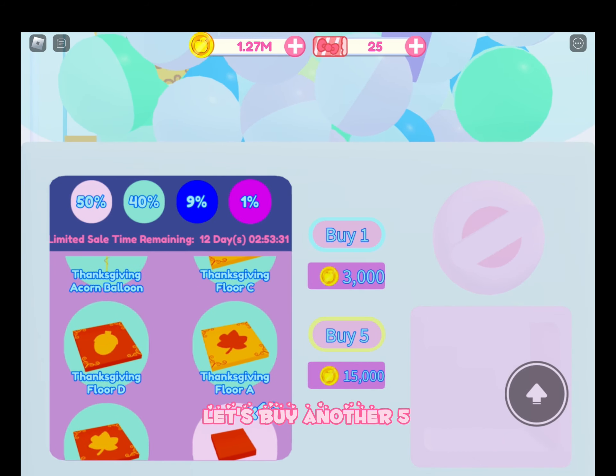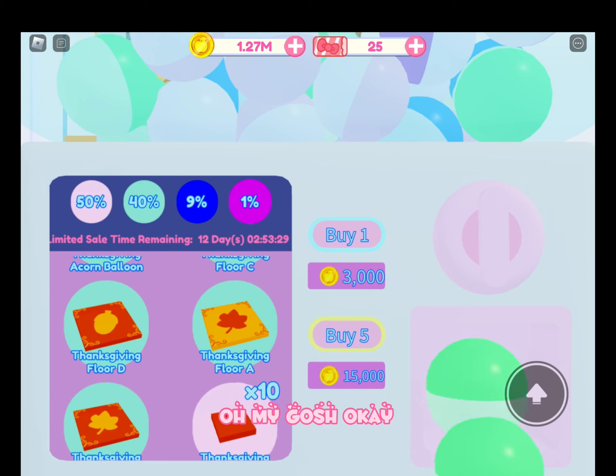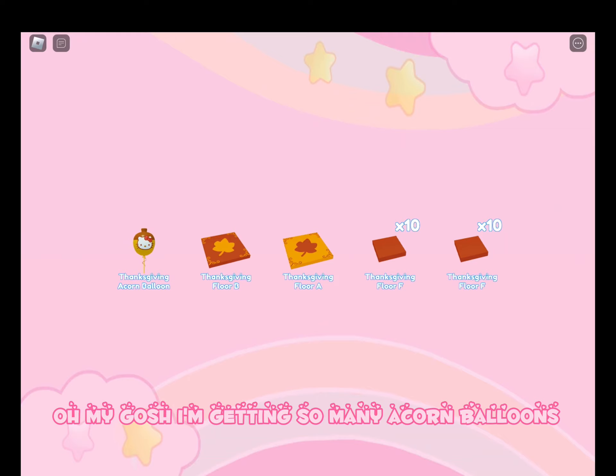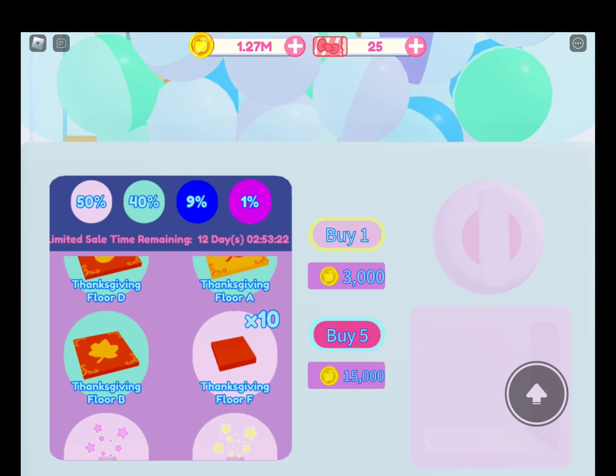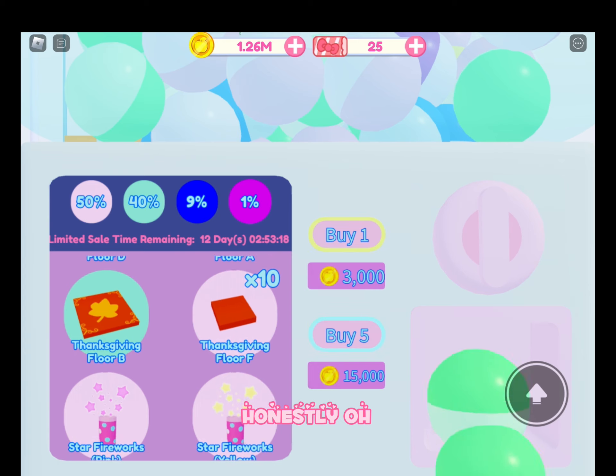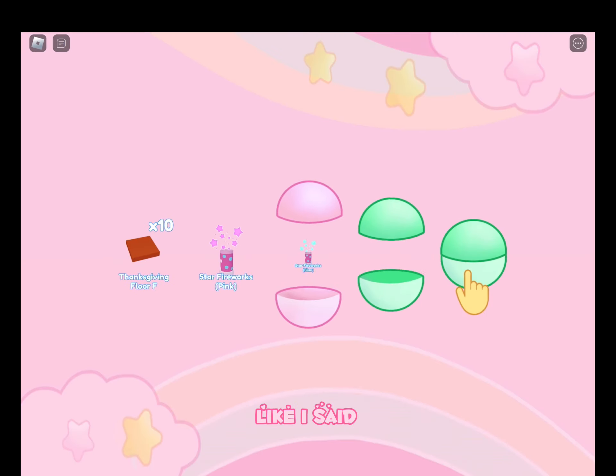Let's buy another 5. Please get a purple. We got a lot of greens — oh my gosh, I'm getting so many acorn balloons, goodness gracious. Let's get more. I really hope we get a purple. I'll be happy with any purple except for a gotcha ticket.